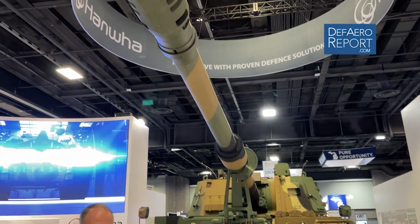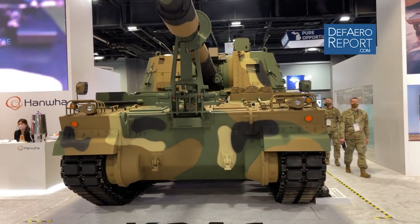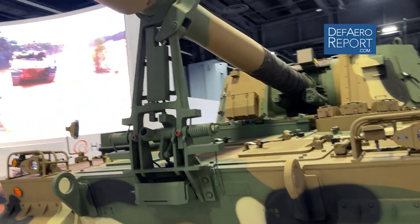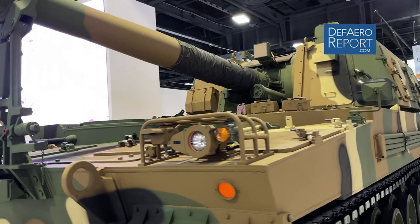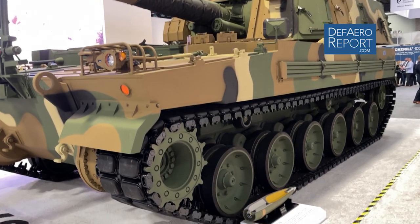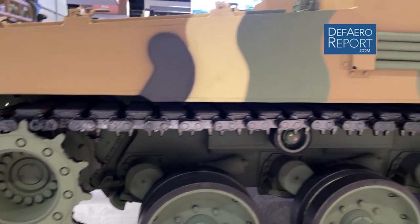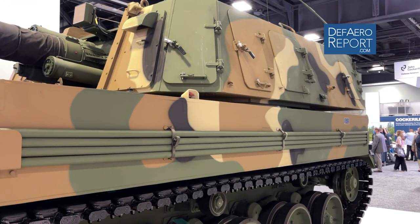The K9A1 is one of the world's most advanced pieces of self-propelled artillery. It is 155 millimeters and the gun is 52 calibers, which with the Hanwha charge systems gives it a range of over 40 kilometers with conventional ammunition. The vehicle can hold 48 projectiles and associated charge systems internally and it can achieve a rate of fire between six and eight rounds each minute.